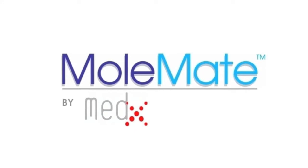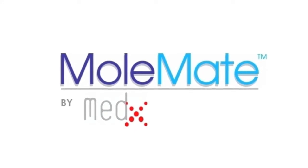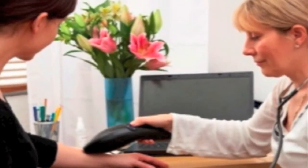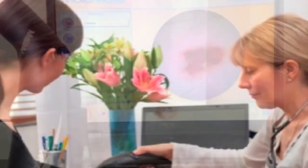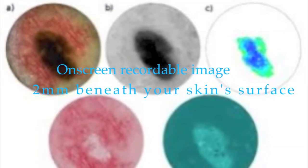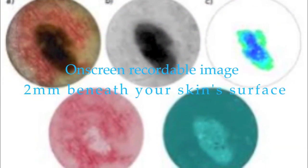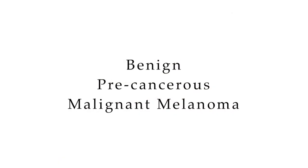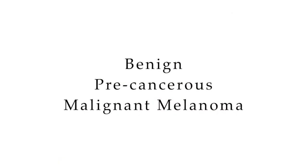MoleMate is there to help. MoleMate, the first FDA approved non-invasive pain-free scanner, allows your physician to see below your skin. Your healthcare provider uses MoleMate to create an on-screen recordable image of the suspicious area two millimeters beneath your skin surface. Specialized training helps them to quickly determine if the growth is benign, precancerous, or a malignant melanoma.